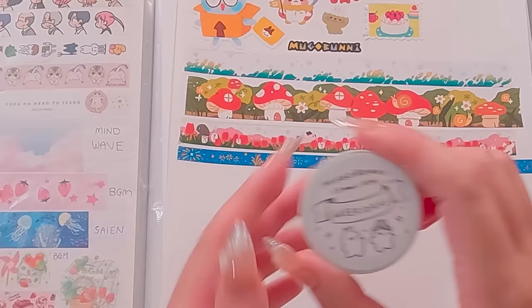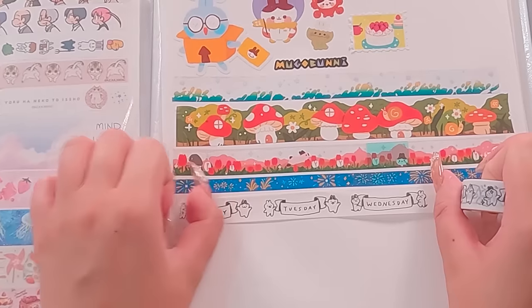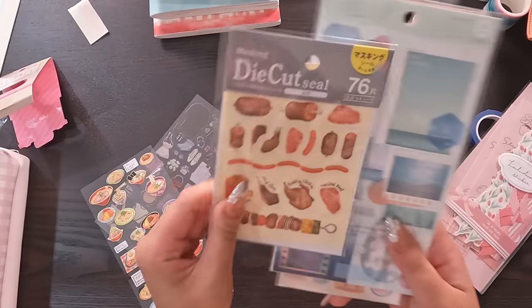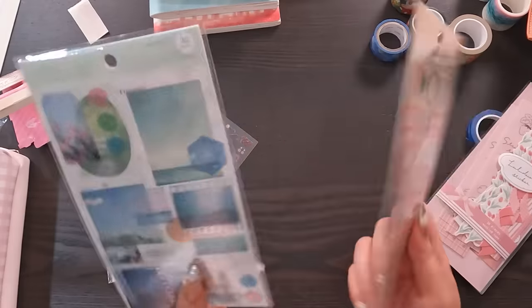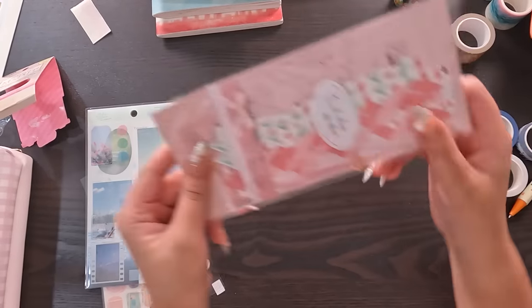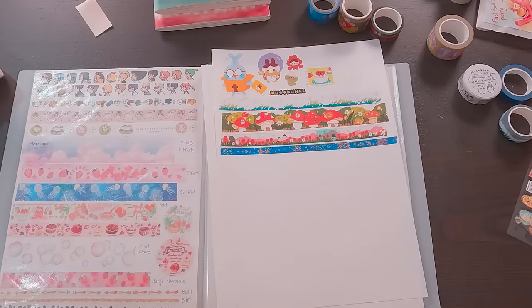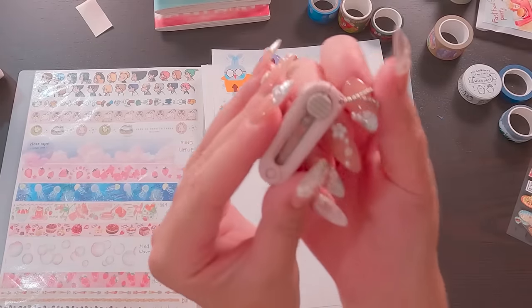For instance, this days of the week washi tape from Mugobunny is both super cute and really useful in labeling my journal dates. And of course, in addition to washi tape, I love decorating pages with stickers. I've brought over a few sheets to work with in this recording. Moving on from the washi tape introduction, I want to briefly introduce you to some of my favorite on-the-go journaling tools.